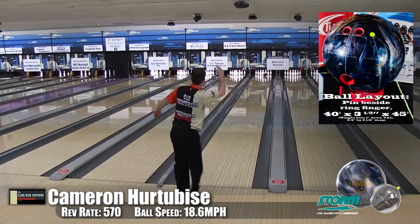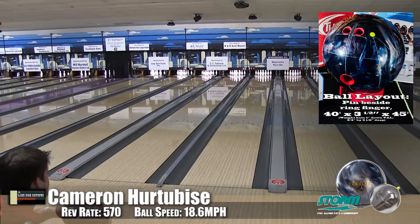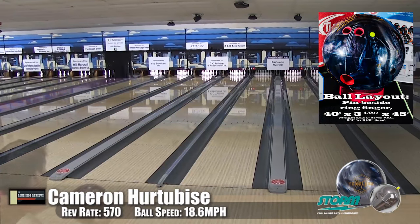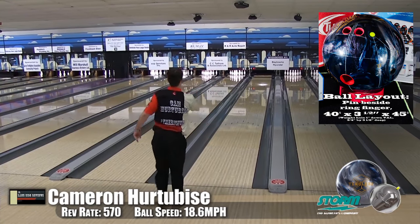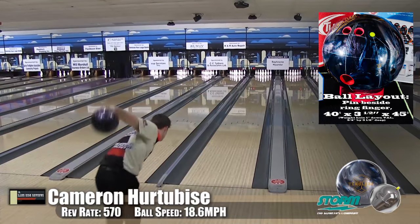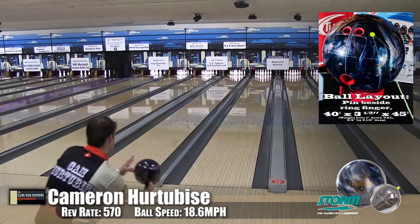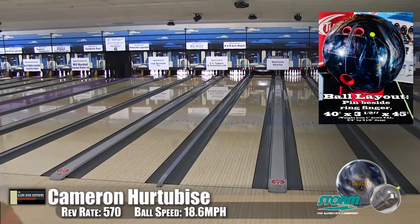Now here's Cam — we're going to see two different Timeless drillings from him. This is the one we were testing, same layout as Wayne's. This is a pretty strong, heavy rolling one. You can see how it goes to the pocket — it sets out nice, drives through, and it's a great motion. Cam is a guy who has owned a lot of hybrid equipment, and he's generally not a fan of hybrid stuff, except for the High Road, which he loved. So when he started throwing this one he stepped into this ball pretty quickly, and he said himself it's very similar.